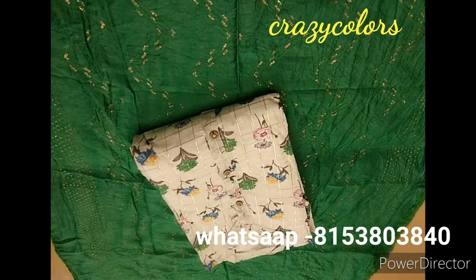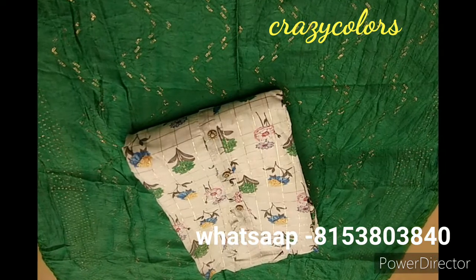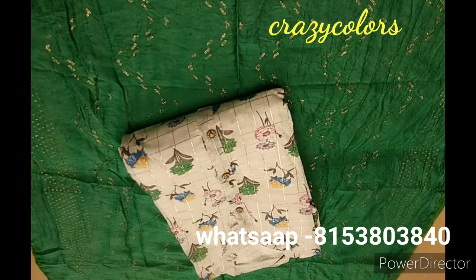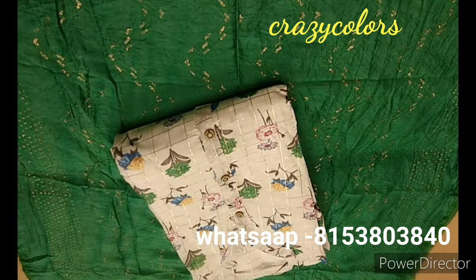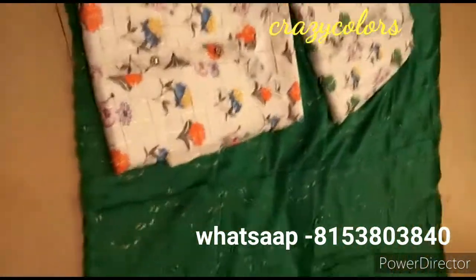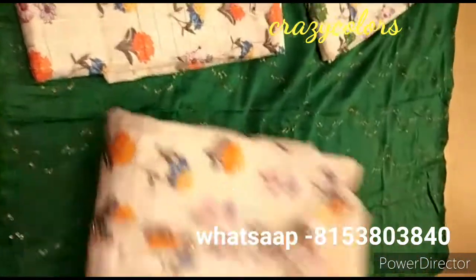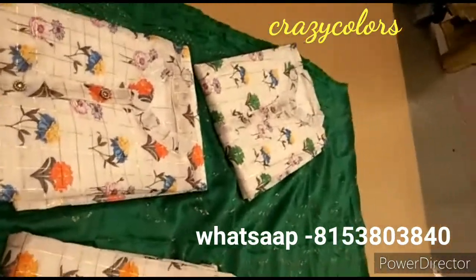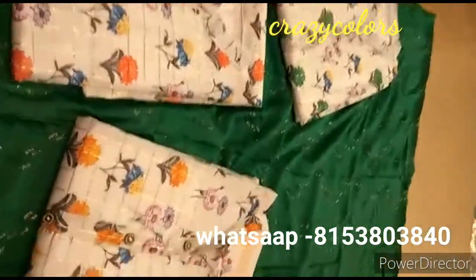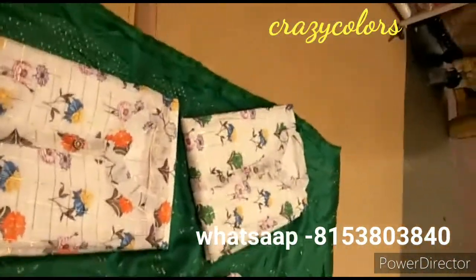Hi, welcome to my channel Crazy Colors World. Today I'm going to show you a chanderi collection. This one is having a chanderi top with inner and 2.5 meters, buttons also there, and pattern also stitched for the top. The bottom would be cotton silk fancy dupatta with sequence work.